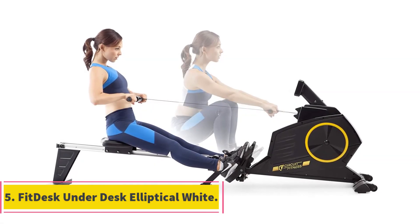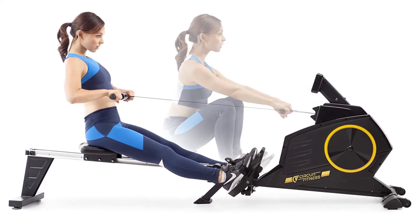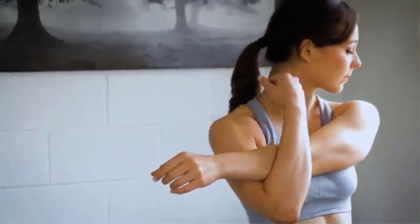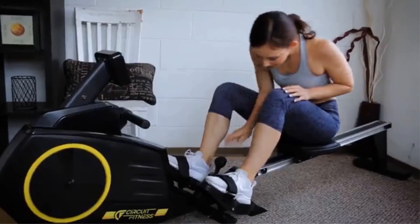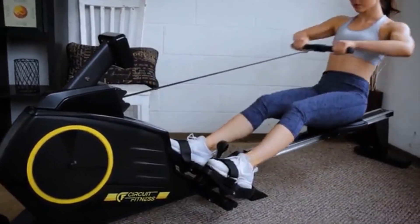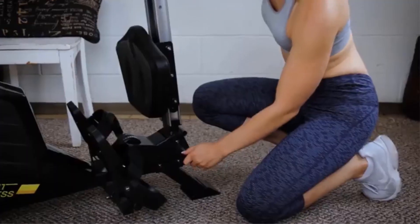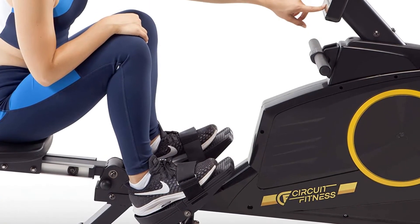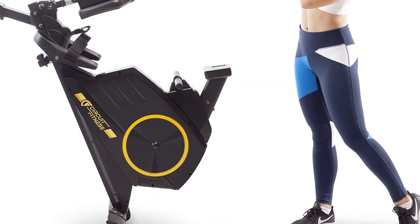At number 5, the FitDesk Under Desk Elliptical White. The FitDesk Under Desk Elliptical White is very similar to the model mentioned above, but there are some notable differences. The similarities include the 8-position magnetic resistance so you can adjust it how you like or vary your workouts even further. The lowest pedal rotation height is 8 inches, which is very close to the other model, and works with desks 25 inches and up, just an inch lower than the other allows. They also both have a foot shifter for hands-free, easy adjustment of resistance. The digital meter with a 6-function display comes with a desk stand so you can view and track your exercise stats without having to bend down or squint your eyes.